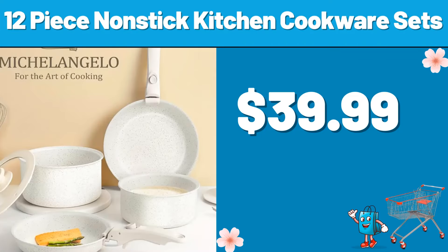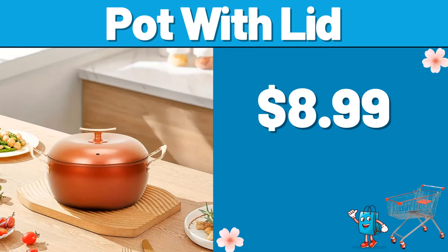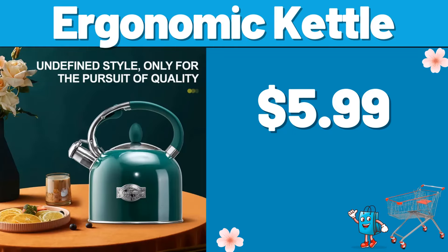12 Piece Non-Stick Kitchen Cookware Sets, $39.99. 2 Pillow Case Comforter, $14.99. Pot with Lid, $8.99. Ergonomic Kettle, $5.99.